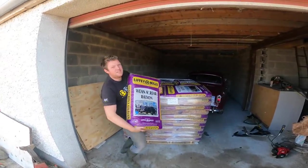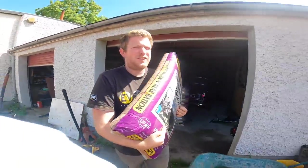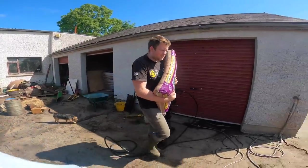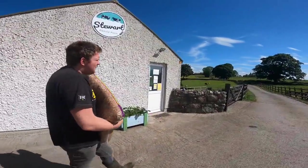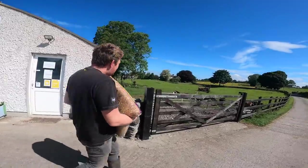Hello everybody, my name is Farmer Phil and today is Calf Watch 2021. We're going to be going around feeding the calves, dosing them, and having a check-up to see how everybody is doing. First things first — bag a meal out of the shed to these calves here.